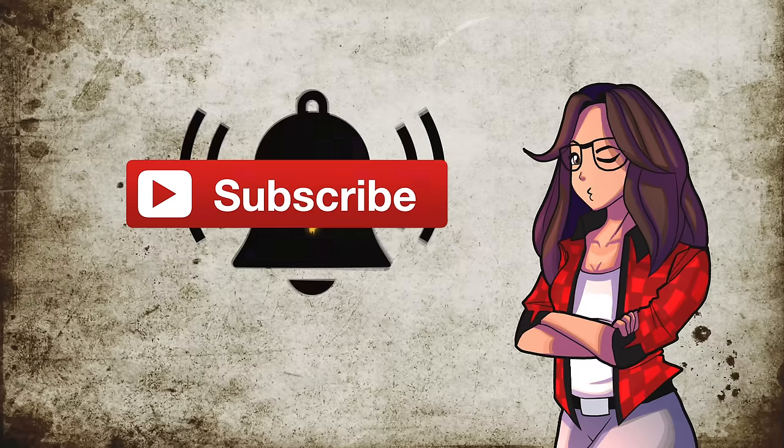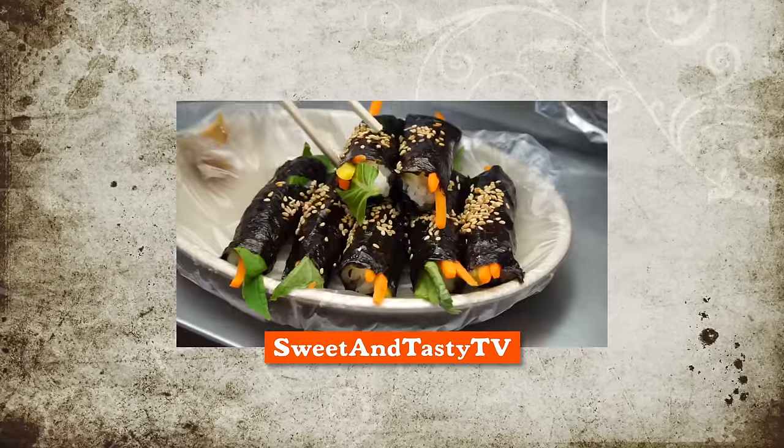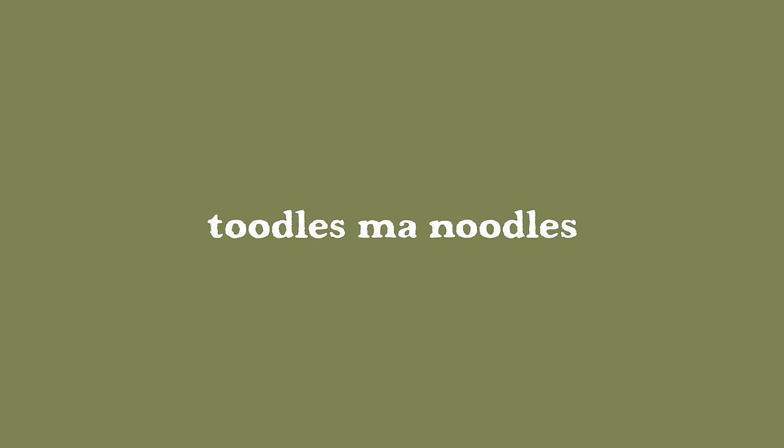Remember to subscribe and hit that notification bell. For food and travel in Korea, check out my other channel, Sweet and Tasty TV. Toodles, my noodles.